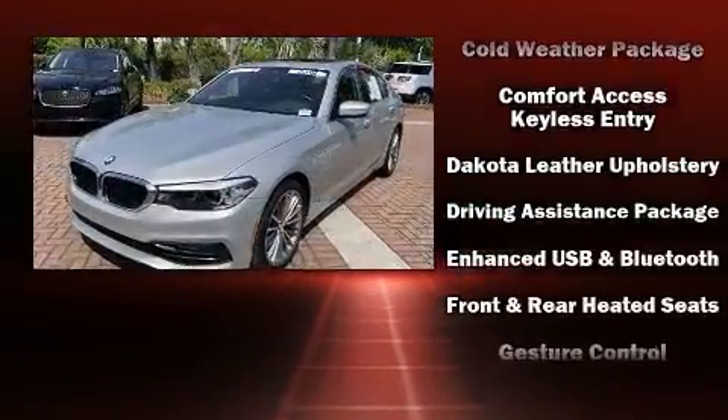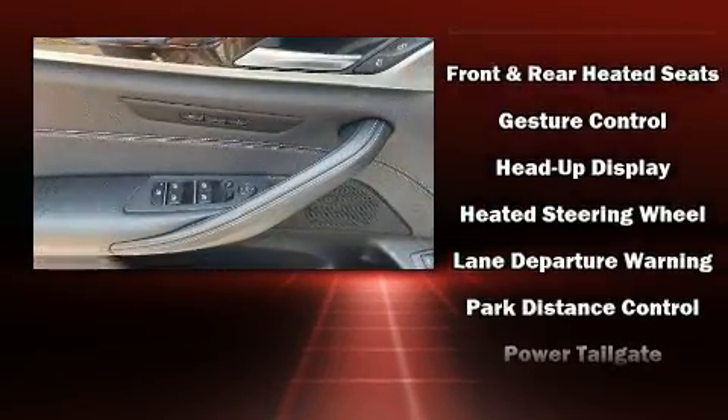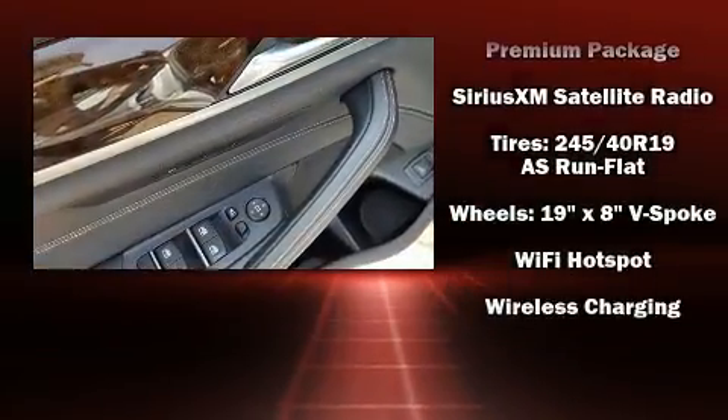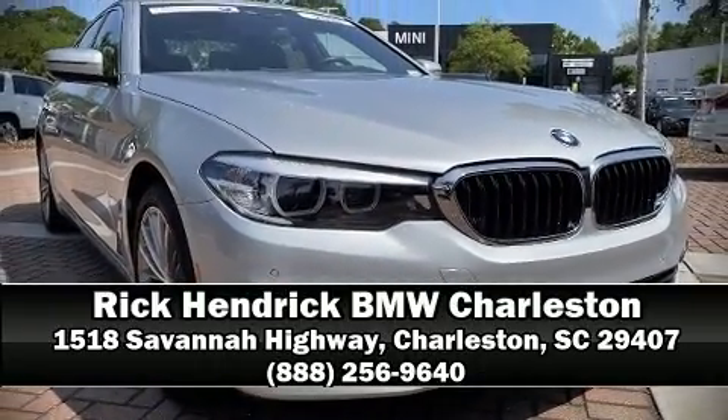Take assurance in side curtain airbags providing head protection in the event of a severe collision. This vehicle has achieved certified pre-owned status, having passed BMW's rigorous certification process. We'd also be happy to help you arrange financing — stop by our dealership or give us a call for more information.